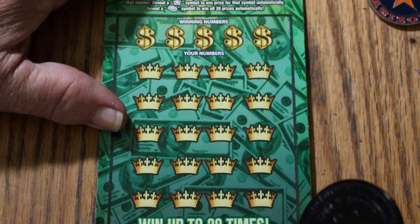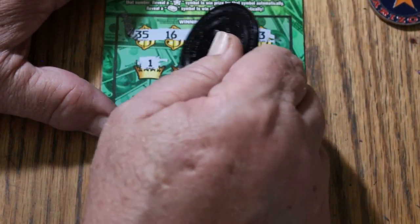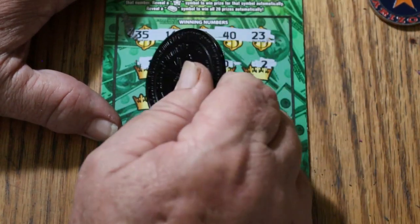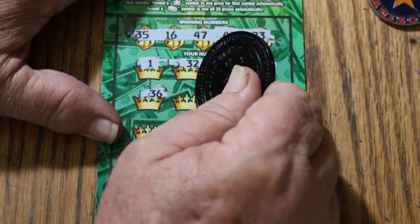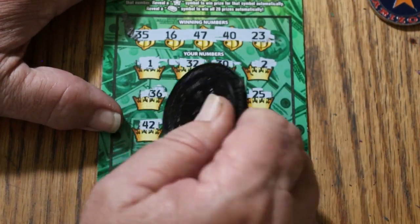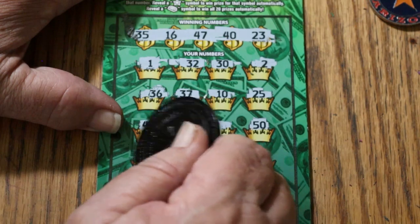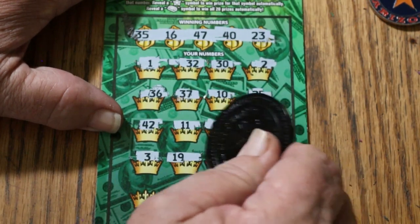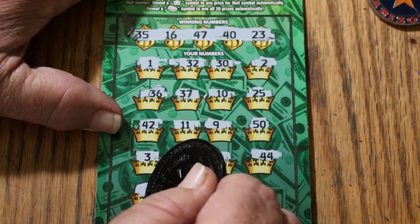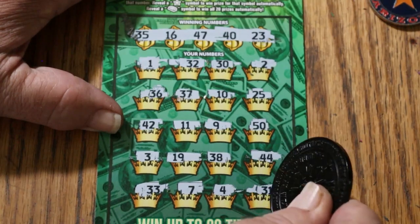Ticket 44. Winning numbers: 35, 16, 47, 40, and 23. Revealed: 1, 32 — no help. 30, 2, 36, 37, 10, 25, 42, 11, 9, 50, 3, 19, 38. 44 club on ticket 44, but no good. 33, CJ7, 4, 31 in the corner. No good.